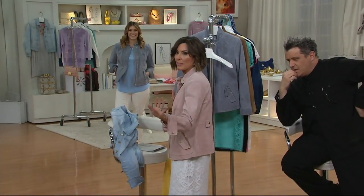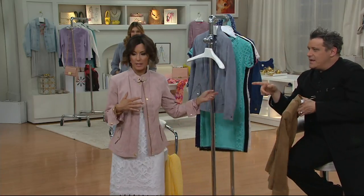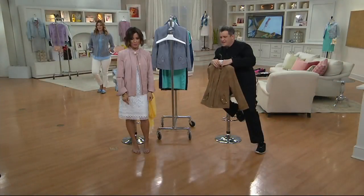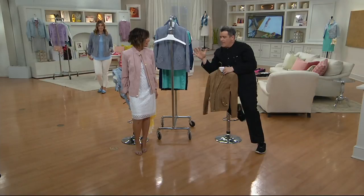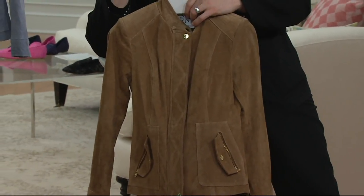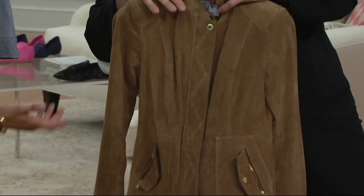Ronnie, do you feel like you are a millionaire in this jacket? Because I do. I love these colors — $30 payment. The colors are so fantastic: the slate gray, the kind of rose watery blush, and then the mushroom. All of them go all year round. Really, I'm going to buy a suede jacket for spring? Absolutely — I wasn't even thinking that. That's the idea.